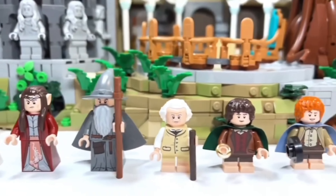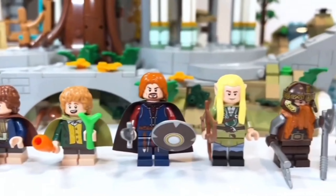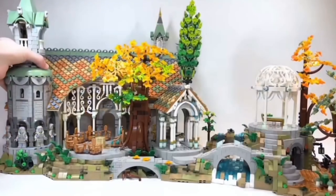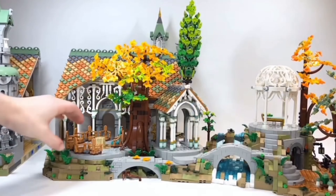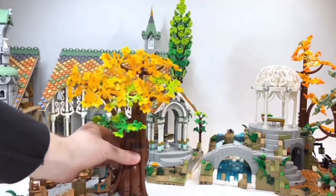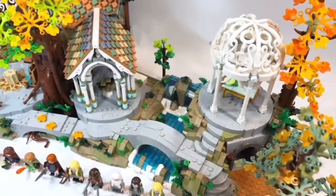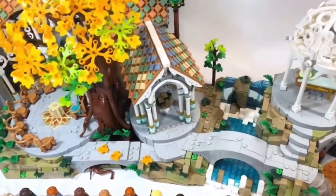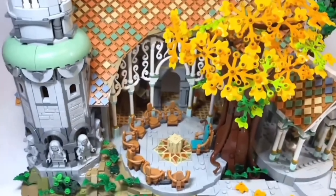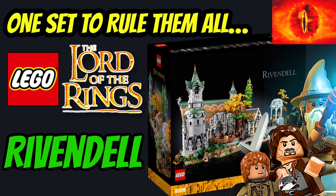So at £430 or $500 in the US, is this LEGO set worth it? Short answer: yes, absolutely. There are new weapon moulds and brand new minifigure prints — it's one of the greatest sets we've ever seen. This set gets a strong 9 out of 10 from me, and I think it's an essential set for any true LEGO Lord of the Rings fan. LEGO Rivendell is definitely worth the £430, but if the price point is a problem for you, I recommend looking out for deals — you can check Xavi.com.